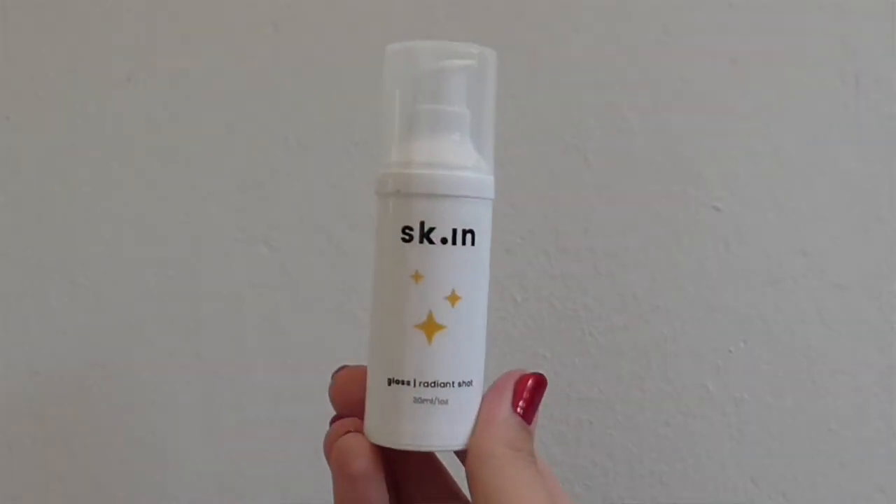Moving on to my day serum, the one that I've been using every single day for probably almost three months now is Skin Gloss Radiant Shot. It's a Vitamin C serum — absolutely amazing. It has 10% vitamin C. Vitamin C is notoriously difficult to stabilise, so either people will have reactions from it or the formula is not strong enough to actually get any results. With this, I've seen incredible improvements in my pigmentation. If you want to get your hands on this, it is available on skiningredients.com. Dr. Alec has kept it separate from Skin Miles because he wants it to create its own kind of culture around it, without it getting lost with all the other products he has on Skin Miles.